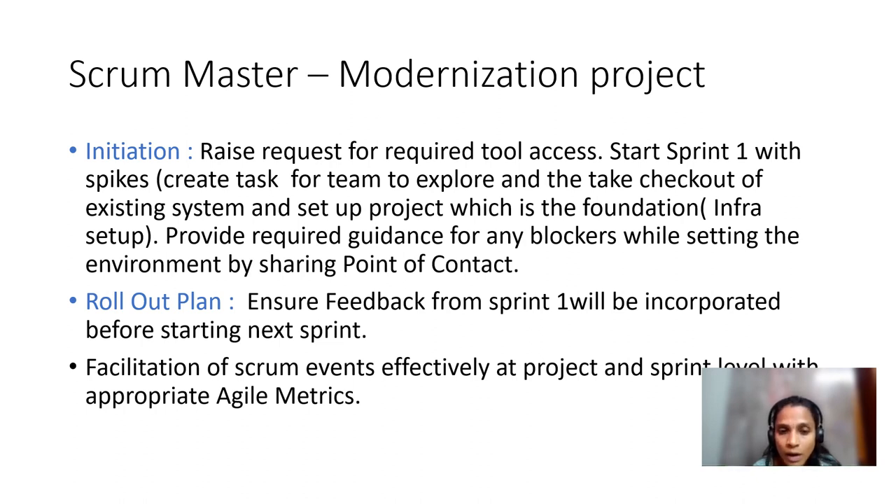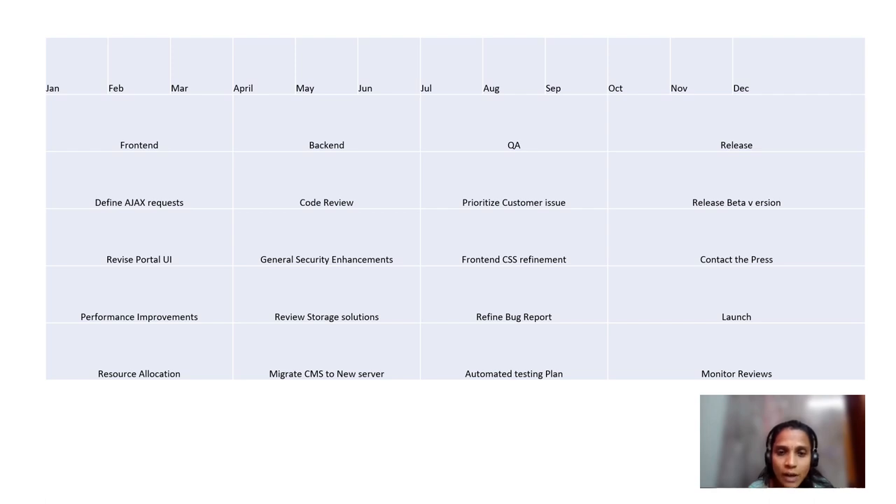This is a sample release plan included for reference. The case study mentions a two to three year timeline, but I have considered one year here just as a sample. I have categorized it into four areas: front end, back end, QA, and release. We decide whether to run front end and back end in sequence or in parallel — one quarter each, for example. These decisions are made within the team. Once the project launches, we monitor reviews and take necessary action, including any further upgrades or improvements to the system.